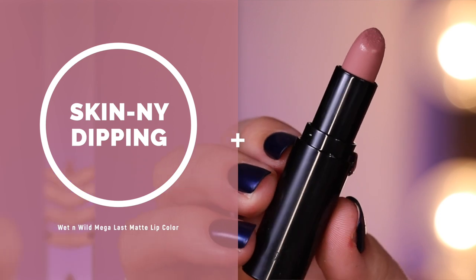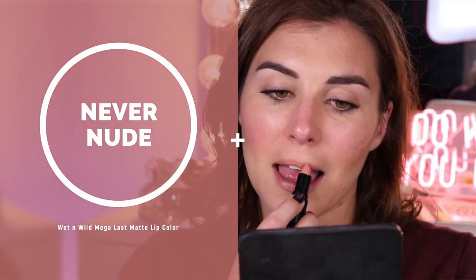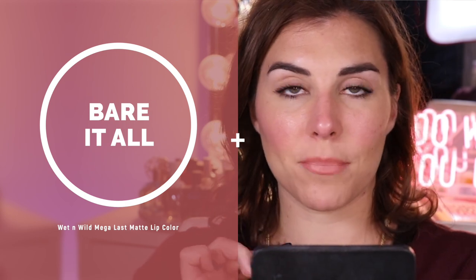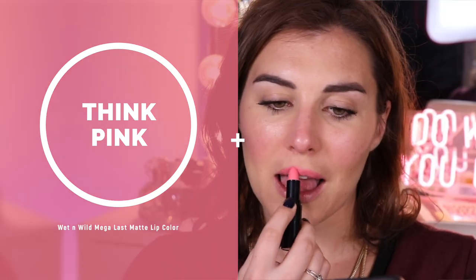Really though, the packaging is where the comparison to Pat McGrath ends — the formulas are very, very different. I am wearing one of the matte formulas today, and I think you'll see across all of the swatches that they are somewhat matte but more of a satin; they have a little bit of a balmy sheen to them. They're still very opaque and very creamy feeling on the lips, and they don't dry your lips out, but I think that's in part because they're not a totally matte formula.